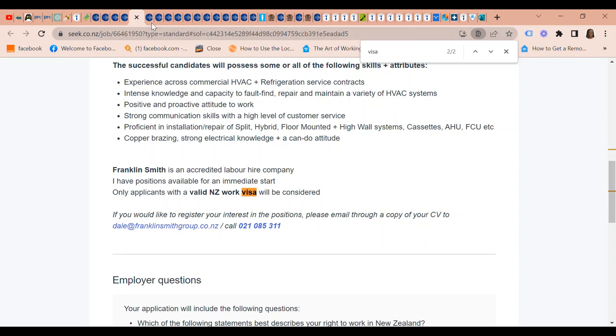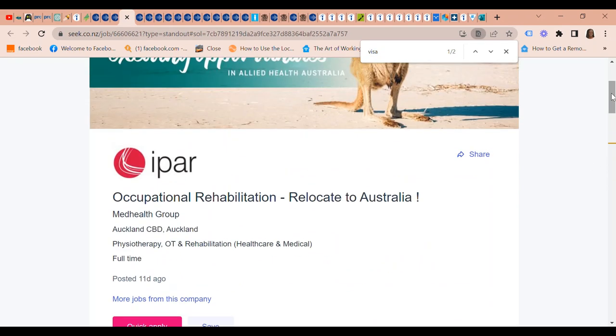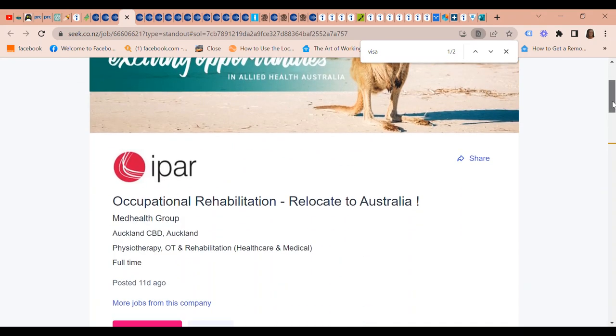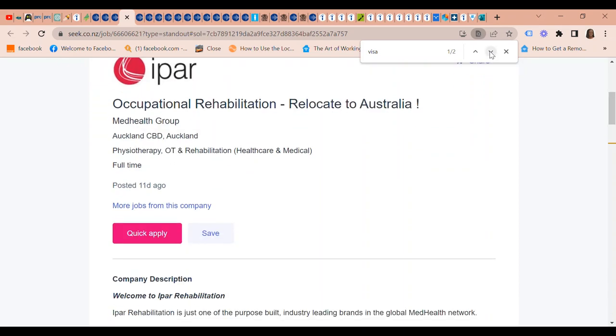IPAR Allied Health Australia offers occupational rehabilitation roles, and you can relocate to Australia. In terms of visa sponsorship, they offer Australian visa sponsorship options and will also consider WHV, 189, and 190 visa holders.